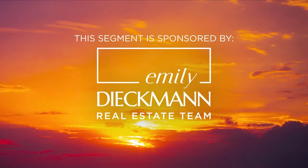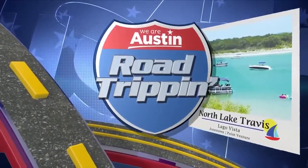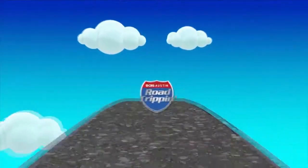This segment is sponsored by Emily Diekman Real Estate Team. From sunrise to sunset, you will love living life on the lake. Lake North Travis is very family friendly, so there are lots of ways to keep the kids active and engaged. With easy access to the water, every day feels like a vacation day. Realtor Emily Diekman shows us some of the best spots to spend time in and around North Lake Travis.